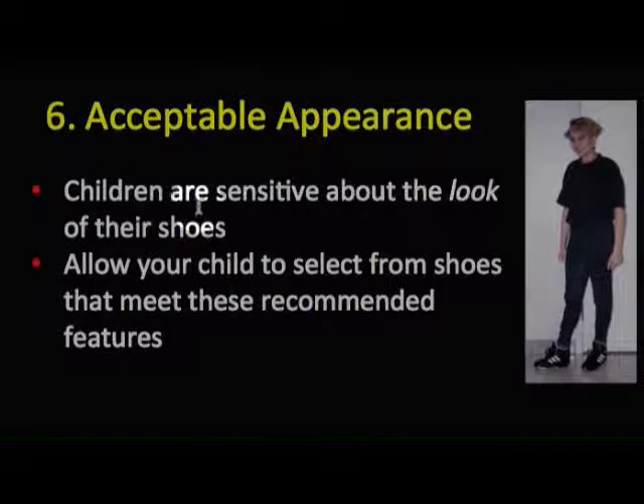The sixth principle is that the shoe should be acceptable in appearance, because kids are very sensitive about the look of their shoes. Allow the child to select from those shoes that meet the criteria presented.